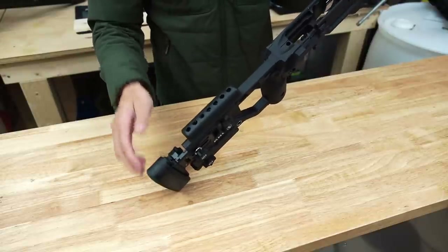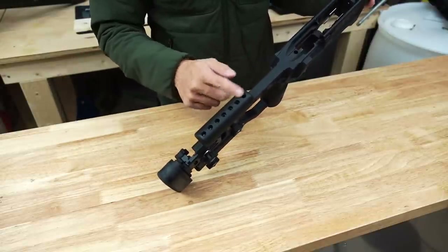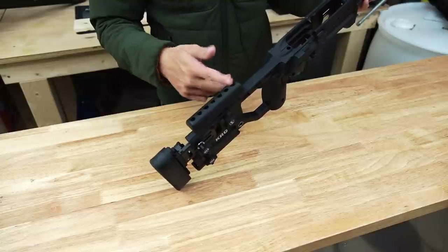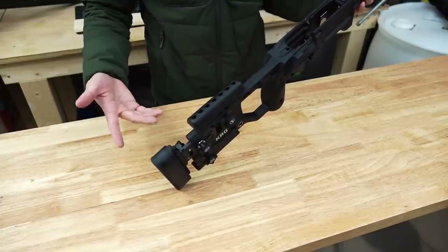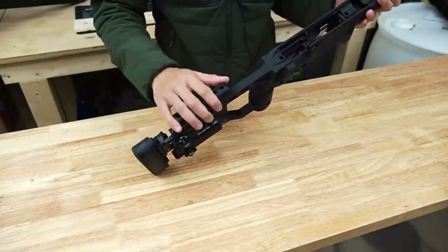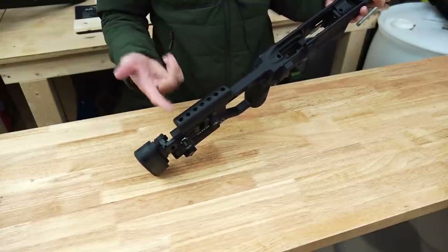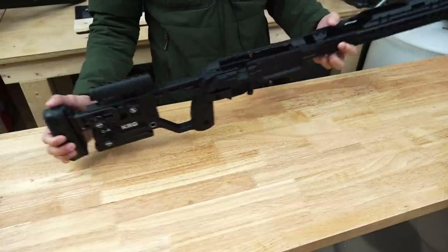The last thing to choose when configuring your C4 is the cheek piece. I went with the enhanced version — basically just hard plastic. The other option is an over-molded cheek piece with rubber on top, which is not my preference. This is the same one on the Whiskey 3, so I went with it because I knew it would work well.